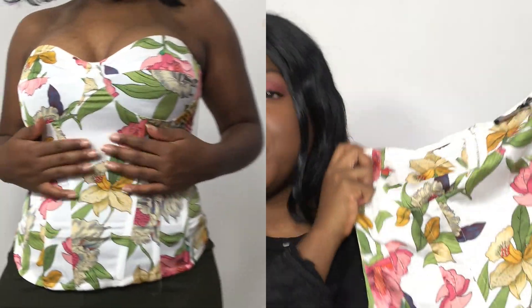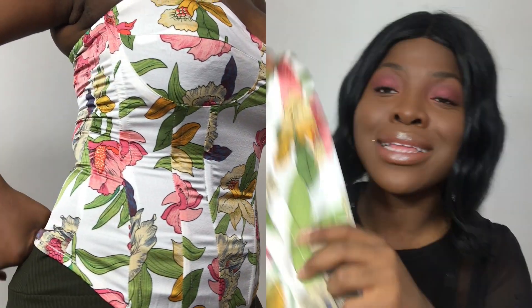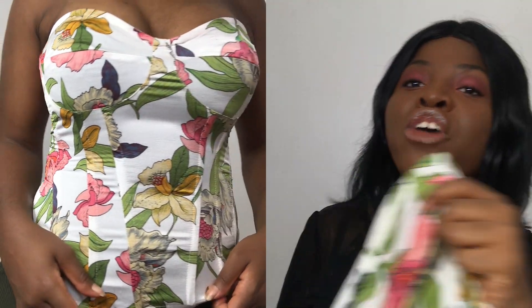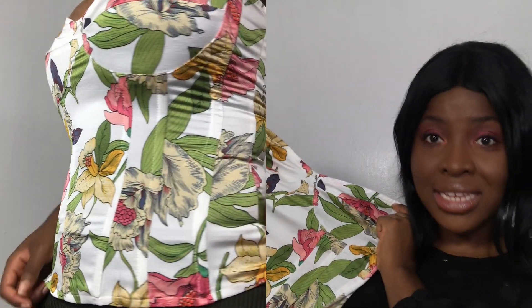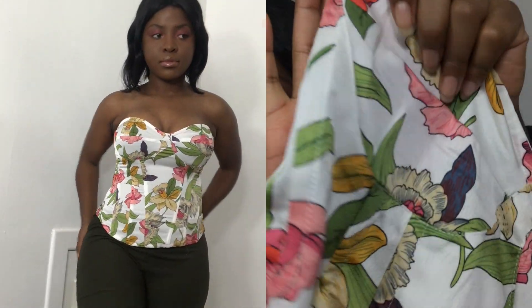I decided to do a Pretty Little Thing haul — I'm so excited, let me show y'all what I got! The first item I bought was this beautiful white floral bandeau corset. I don't own a corset and this is my first one, and honestly I love it. You can match this type of corset with anything — jeans, mom jeans, ripped denim, a skirt, a blazer, or even a biker jacket if you want an edgy street-chic look.